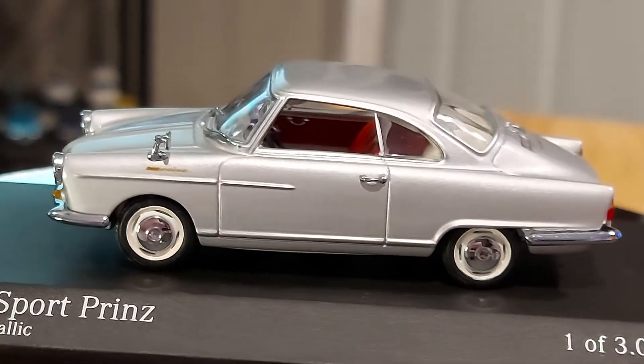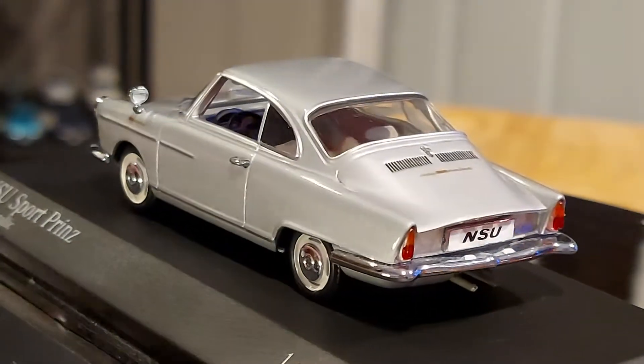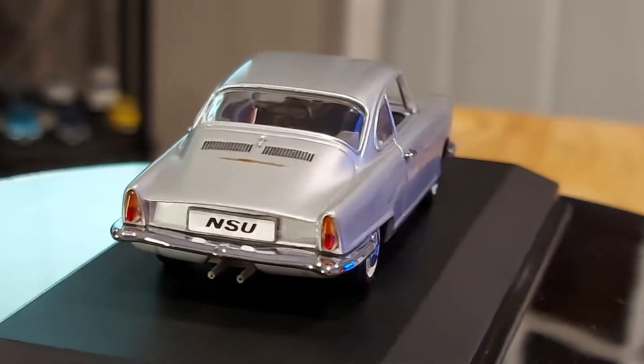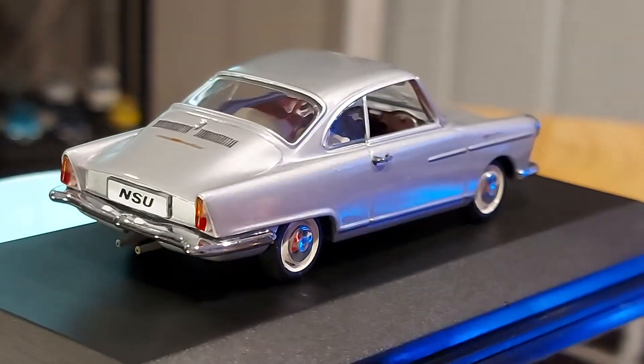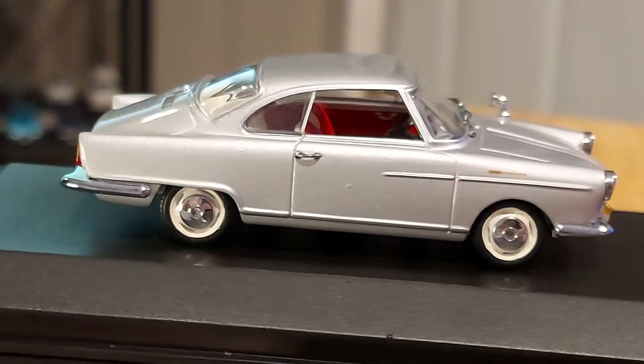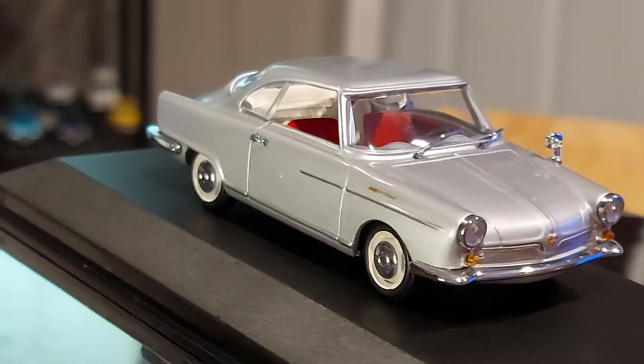They were quite good. Sadly they're no longer in the market — NSU haven't been out there for quite a long time already. But it's one of those brands I find very cute. They had a little car called the NSU Prinz, like this one — I think it was the NSU Prinz 4 — and I also have it. I'll show it to you in a future video.